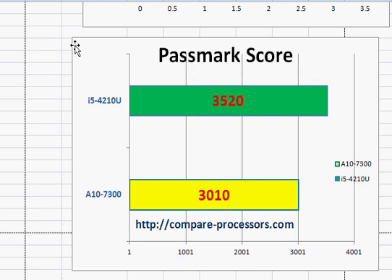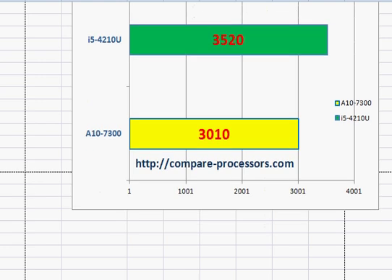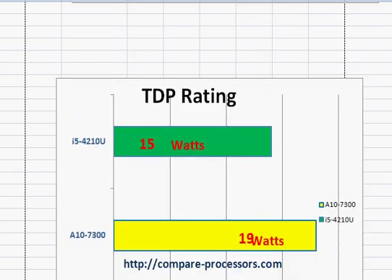From a user's perspective, the benchmark score is what matters, and that's where Intel is leading AMD by a significant amount — around 12 to 13%. In terms of TDP rating, they are about similar, though Intel is slightly better at 15W versus 19W for the AMD.